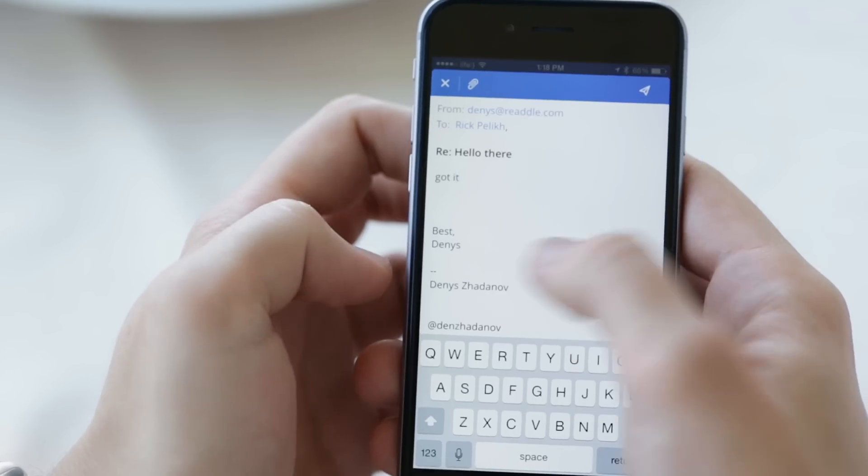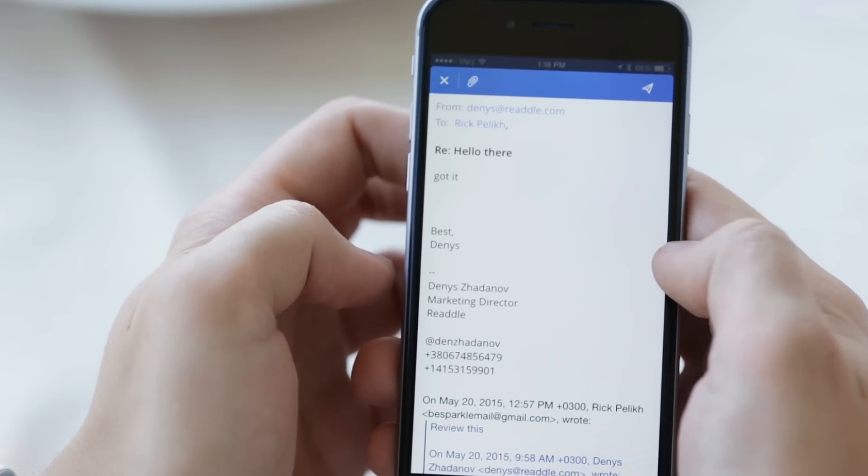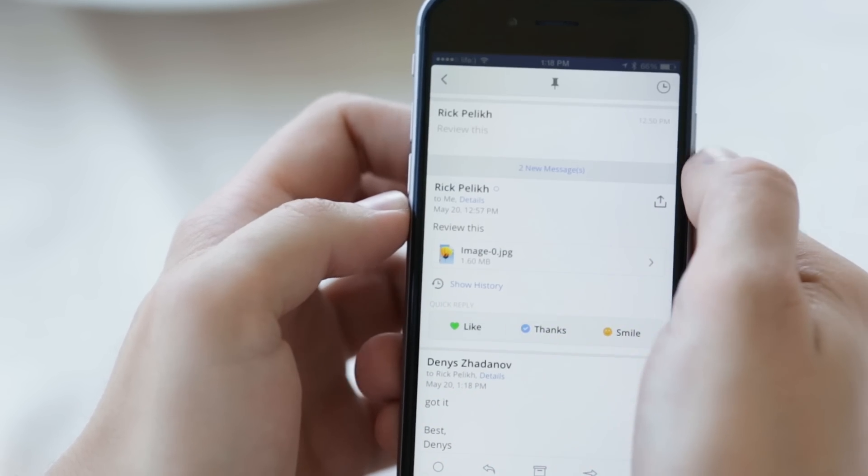While composing an email, select the best signature with a simple swipe. It's that easy. And get notified when your email is read.